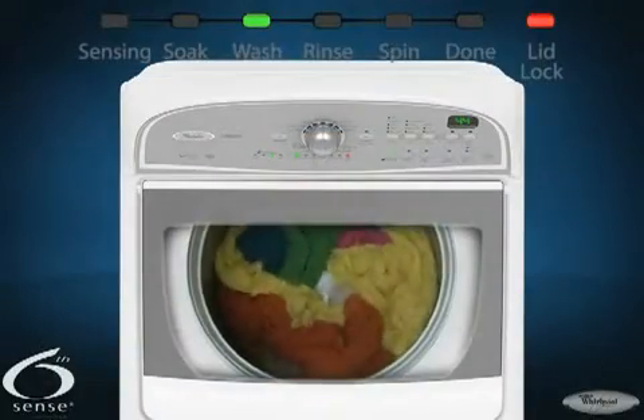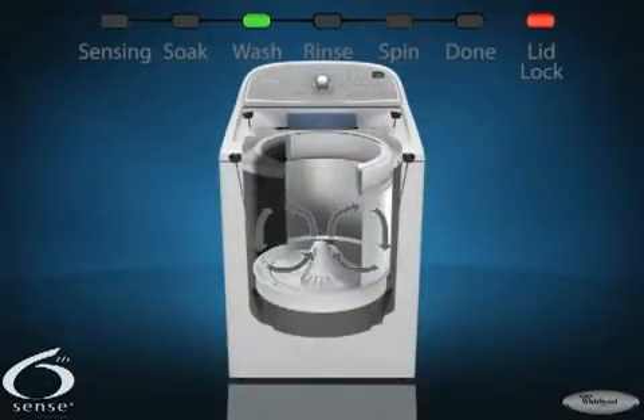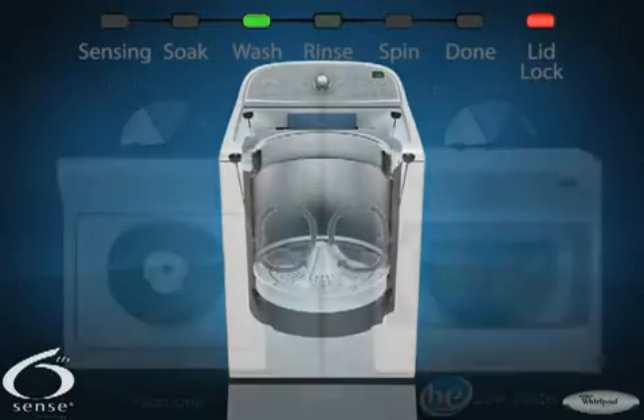The unique wash plate moves the clothes against each other to aid cleaning. The dual action of the wash plate and basket move the load through the water.